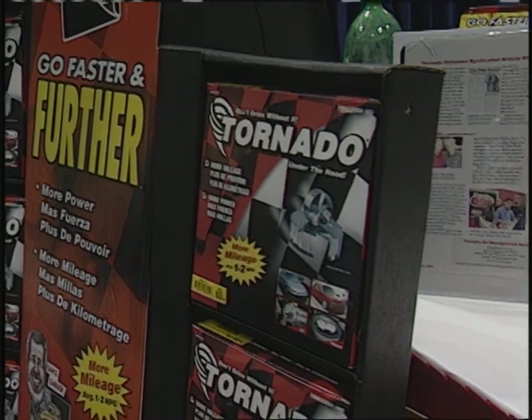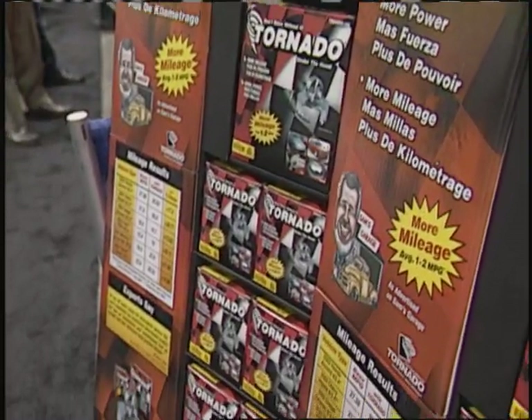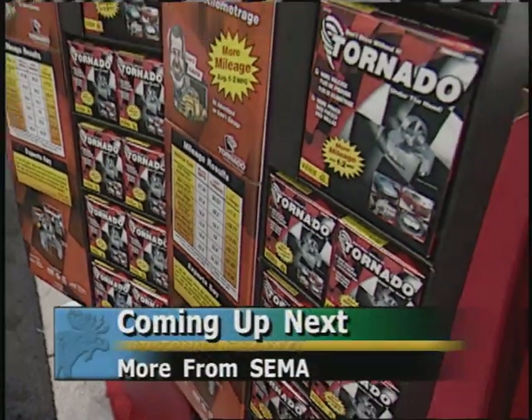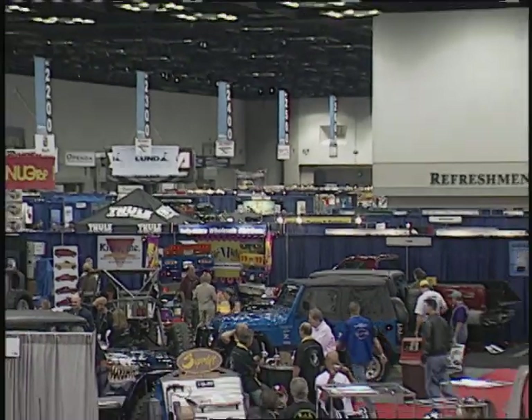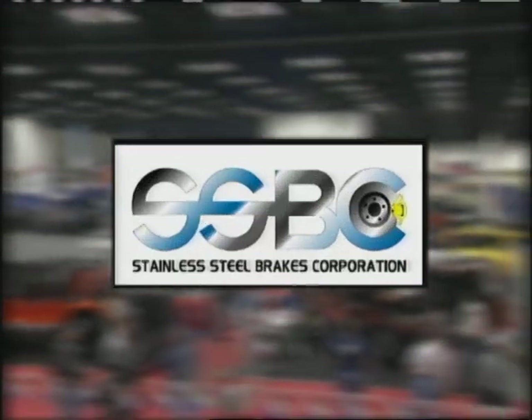There you go. We've given you some ideas. We've told you how to save money. The product is Tornado. If you don't do it, it's your own fault. Stay with us — more coming your way on World of Trucks.